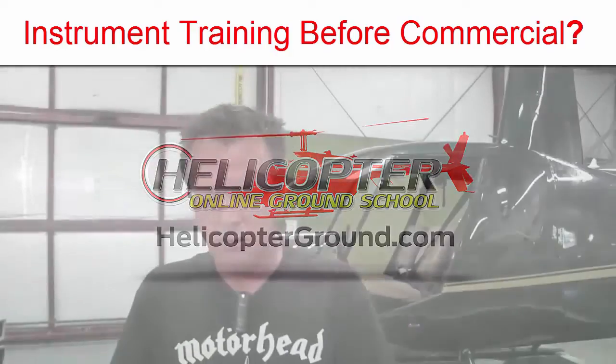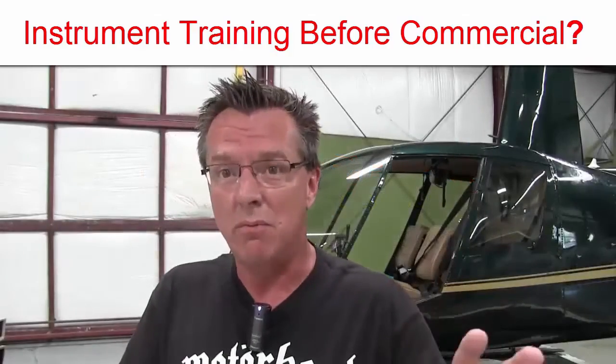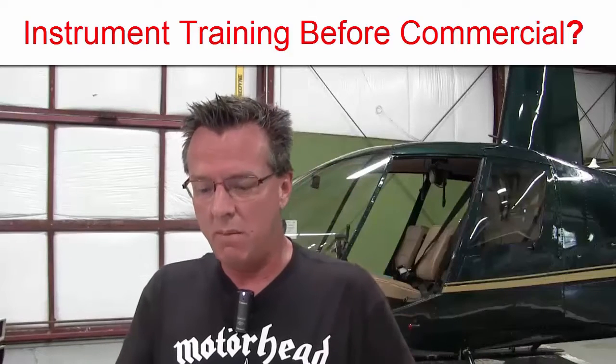Hello, I'm Kenny Keller, the creator of Helicopter Online Ground School, and I want to answer a question about instrument ratings that came from one of our members.